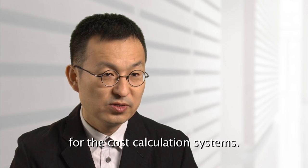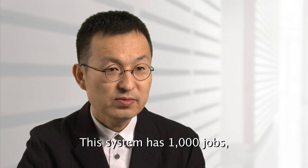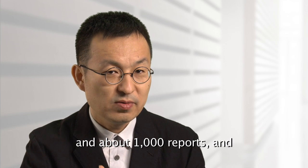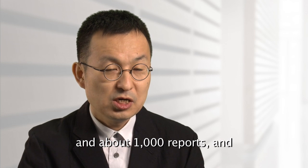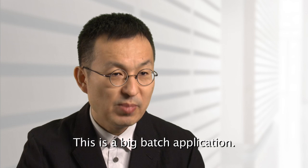TaxiArt supports a platform for the Cost Calculation System. This system has 1,000 jobs and 2,000 programs, about 1,000 reports, and about 7,500 files. This is a big batch application.